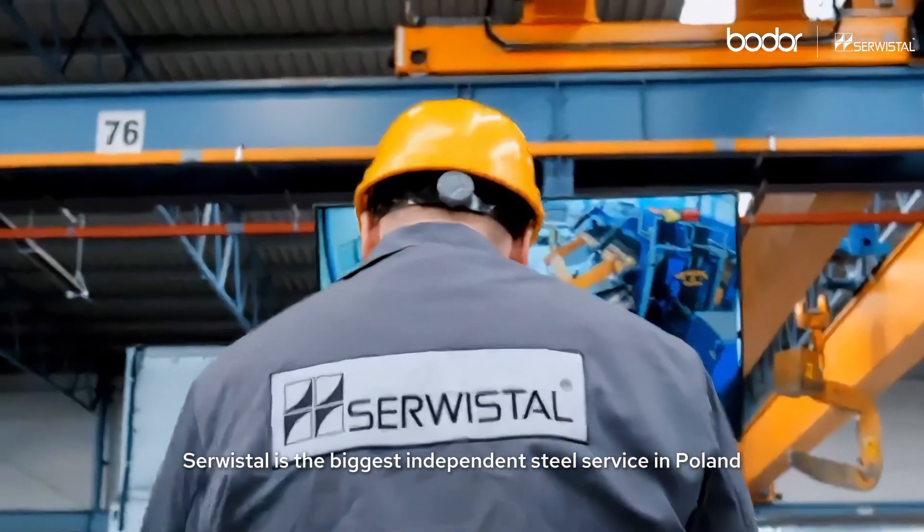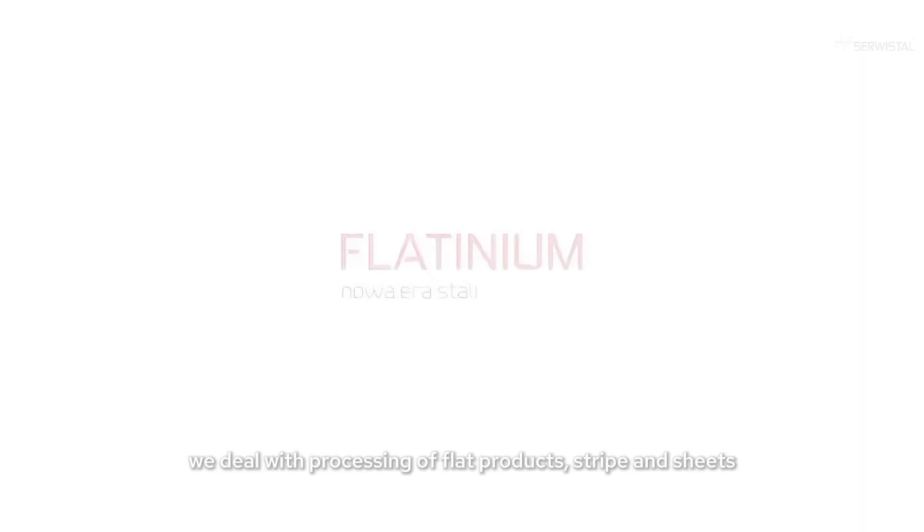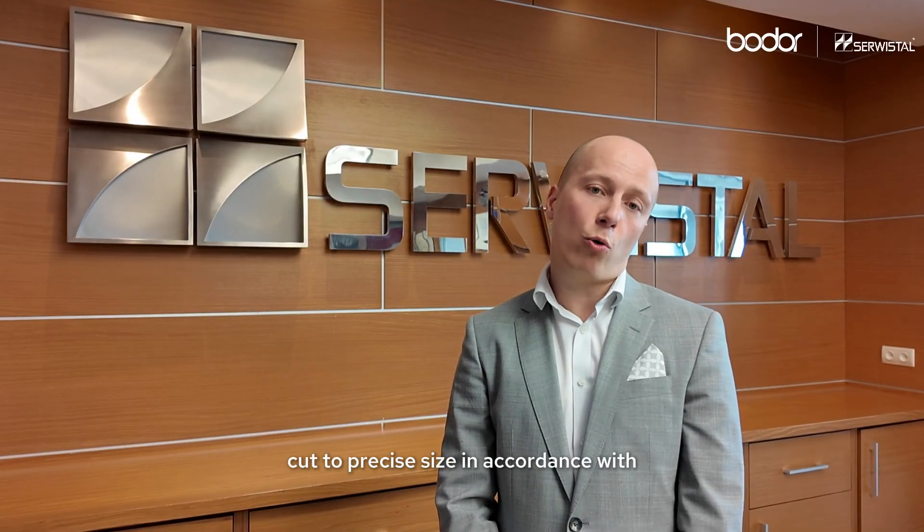My name is Piotr Wysocki, I'm the director of Servistal Metal Forming Center. Servistal is the biggest independent steel service in Poland. As a company, we deal with processing of flat cloths, stripes and sheets, cut to precise size in accordance with individual needs of our clients.